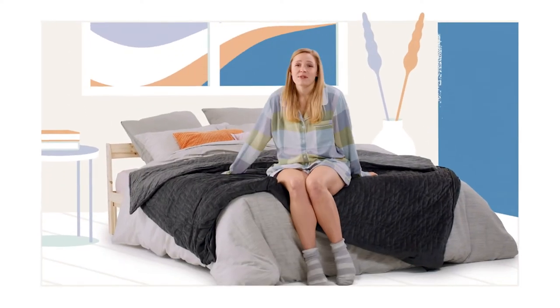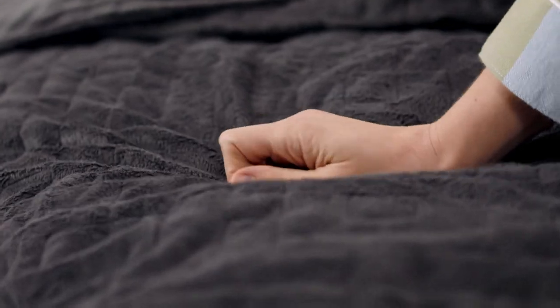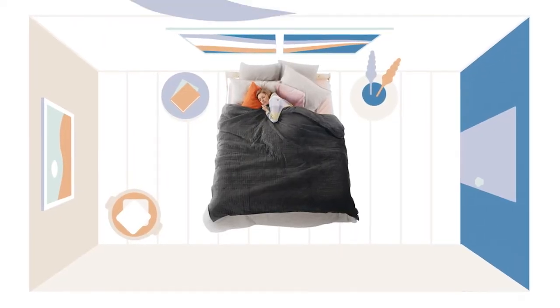With everything going on in the world at the moment, there should be an easier way to calm the mind and relax. Meet the Calming Blanket — a premium weighted blanket designed with proprioceptive input, which is scientifically proven to improve sleep, lower your stress and reduce anxiousness.